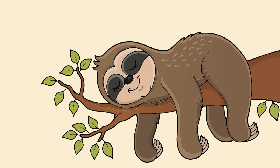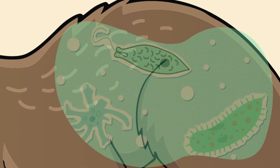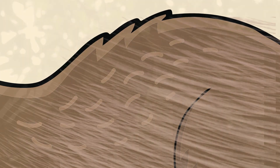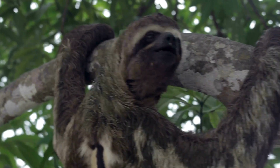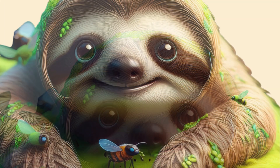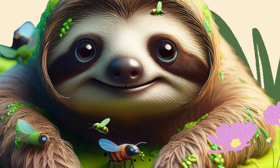The algae growing on a sloth isn't just helpful for the sloth — it also creates a tiny home for other creatures. Little bugs like moths and beetles love to live in the sloth's fur. It's like a tiny apartment complex on their back. Sloths have their own little ecosystem of bugs and plants living right with them. Talk about making friends with nature!